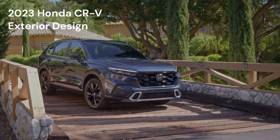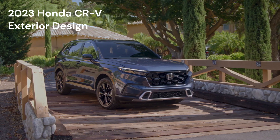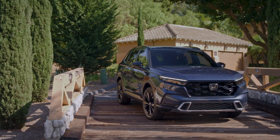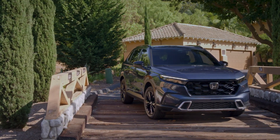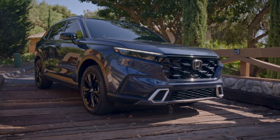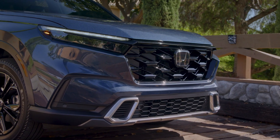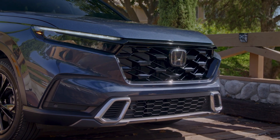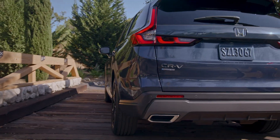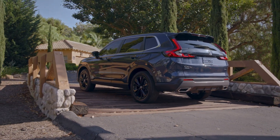2023 Honda CR-V Exterior Design. Key exterior design features include an all-new rugged and sophisticated design, a sleek roofline and long hood creating a sportier, upscale profile. Repositioned A-pillars and door-mounted mirrors improve visibility. It is 2.7 inches longer and 0.4 inches wider. Distinctive, powerful grille designs and standard LED headlights, signature vertical LED taillights, 19-inch wheels for Sport Touring, and 18-inch wheels for Sport, EX-L, and EX.